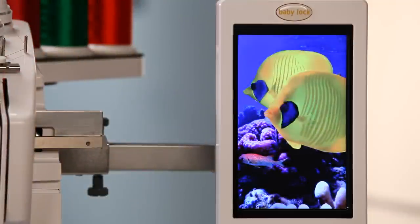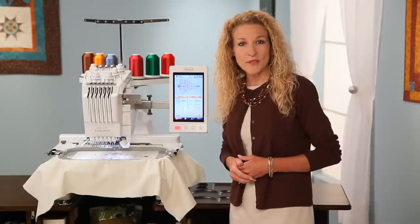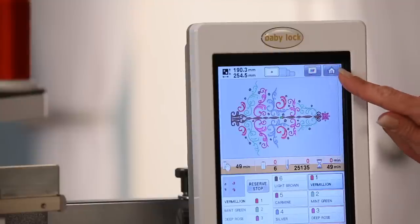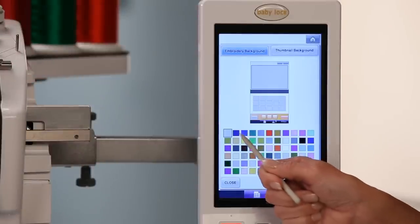With over 16 million colors, it gives you the utmost accuracy and clarity. Even with all these features, the Baby Lock Endurance is so easy to use. The home page button quickly gets you to the main menu, and you can even set preferences for thumbnail images and screen background colors.